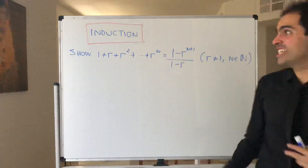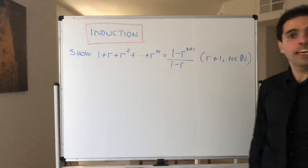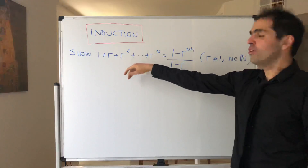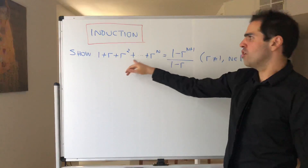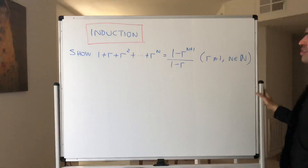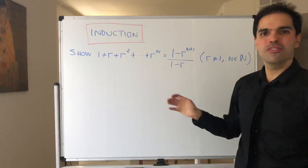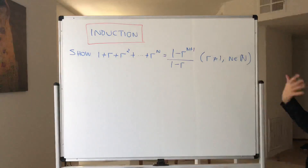Thanks for watching. Today I will talk about one of the most important — if not the most important — mathematical proof techniques called induction, and I will illustrate it by showing that 1 plus r plus r squared up to r to the n equals 1 minus r to the n plus 1 over 1 minus r. That is the sum of the first terms of a geometric sequence.